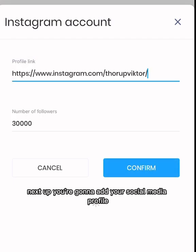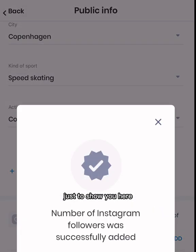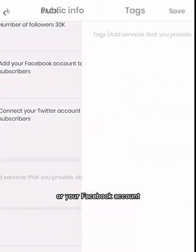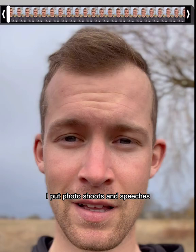Next up, you're going to add your social media profile and the number of followers that you have. I'll add my Instagram account here, but you can also link it to your Twitter or your Facebook account, as you can see. Then you can put some tags that are meant to show brands what you can do for them — for example, I put photo shoots and speeches.